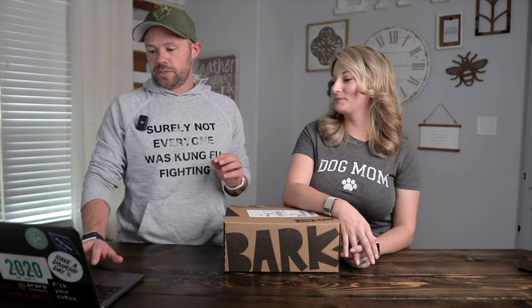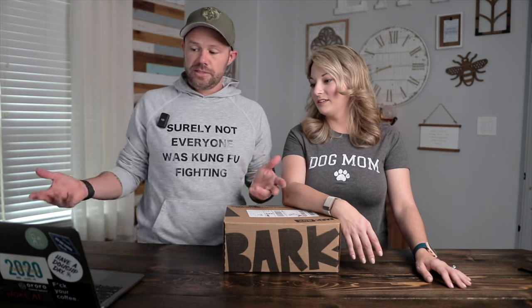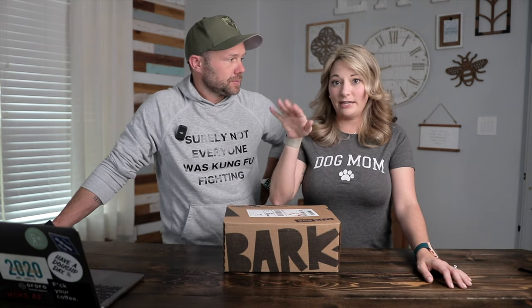Prices for BarkBox — as with any subscription box, the longer period you commit to, the cheaper it gets. If you just do one box, it is $35. If you commit to six months, paid in one lump sum, that comes out to $26 a box. The best value is the year subscription, which is $22 a box. I ended up doing six months. I put in my information, got distracted, and a couple days later got an email with an extra discount — that's when I signed up.